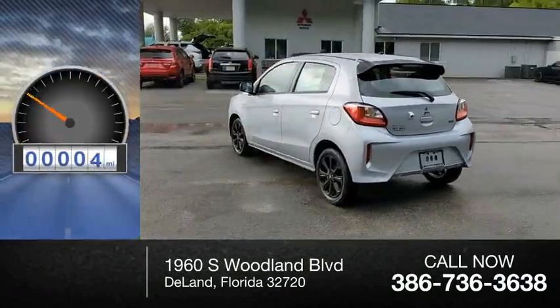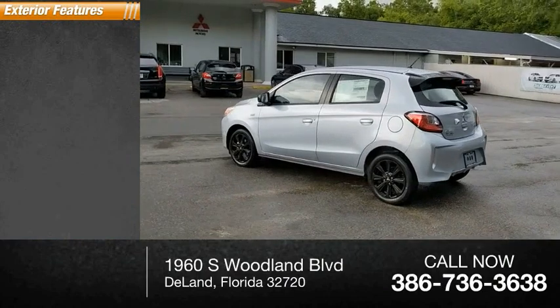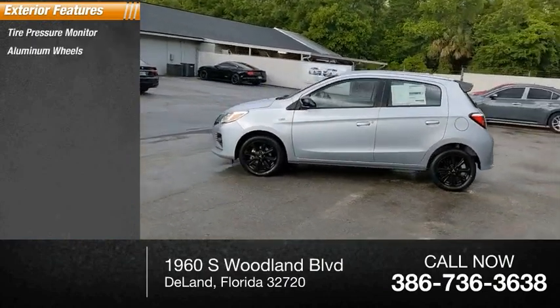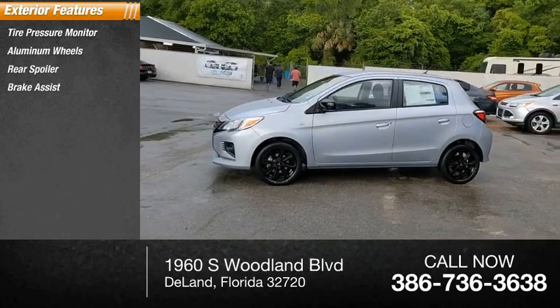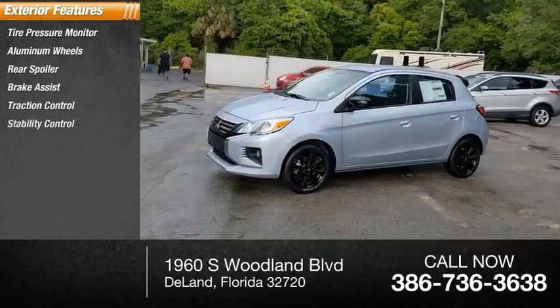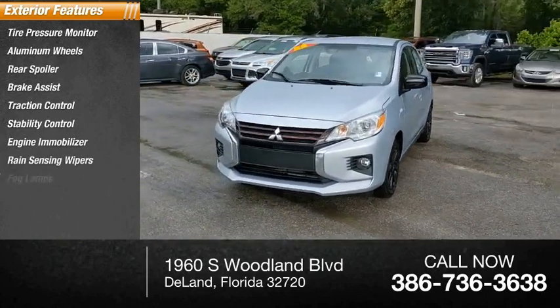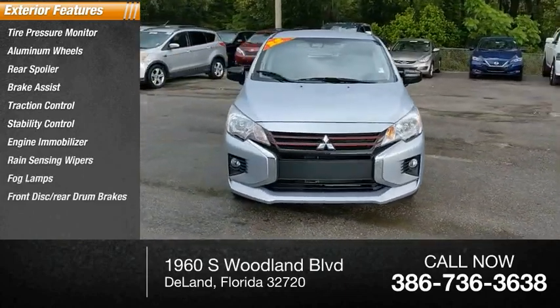This vehicle has less than 100 miles. Here are some of this vehicle's great options: tire pressure monitor, aluminum wheels, rear spoiler, brake assist, traction control, stability control, engine immobilizer, rain sensing wipers, fog lamps, front disc rear drum brakes.